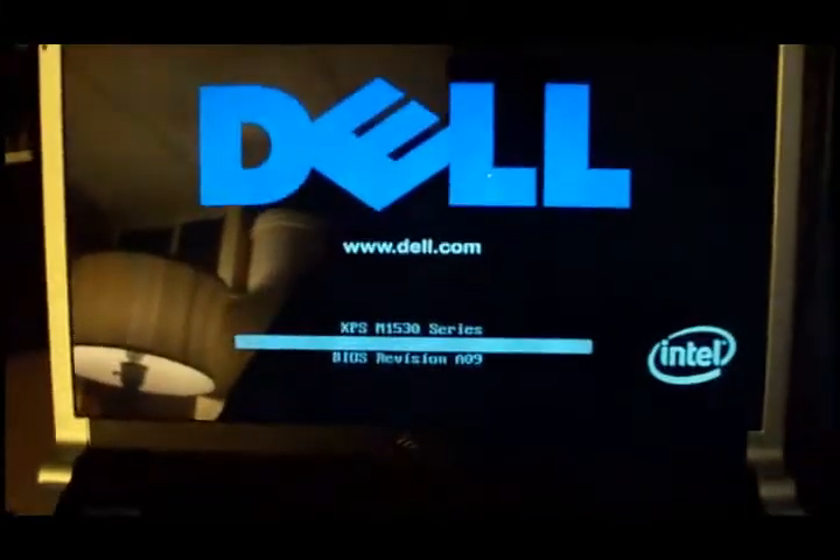Still trying. Will it come out of that? Oh, there it goes. This time it didn't do it. We'll try it again on the next round. I'm going to send this video into Dell so they can see the issues I'm having.